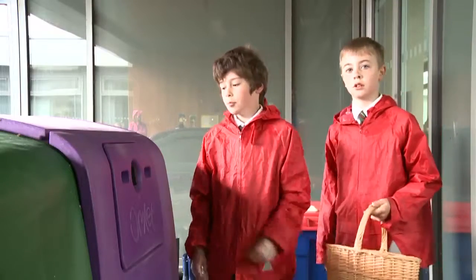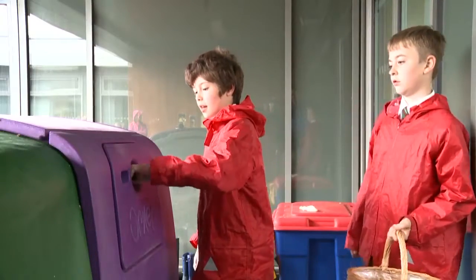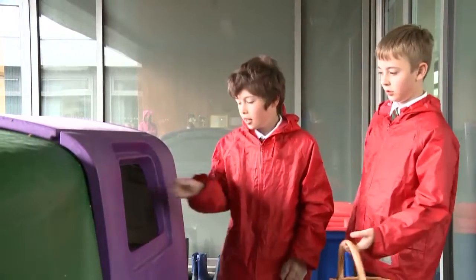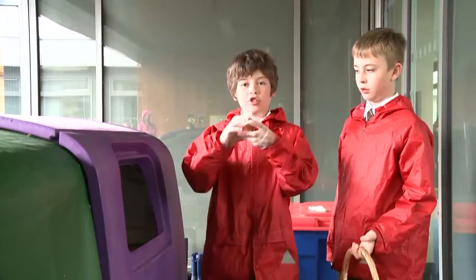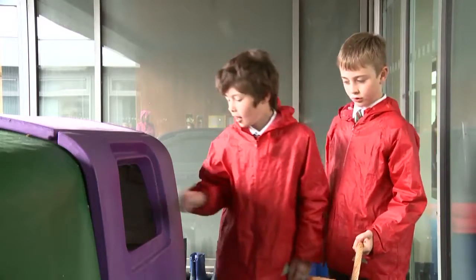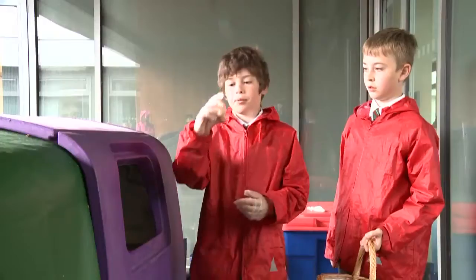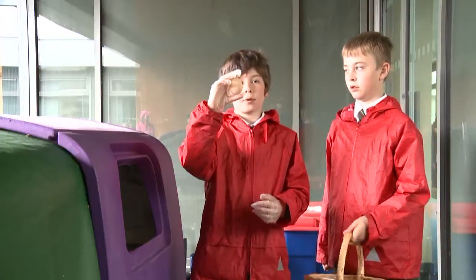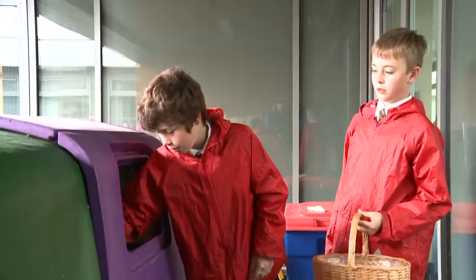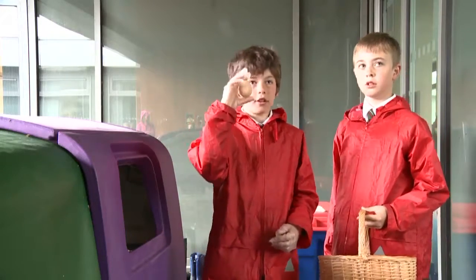Every morning we come out and collect eggs from the egg box and usually we get one or two eggs per day. This one was laid by GR because it's brown. And then this was laid by Betty because it's smaller and lighter. And then this one was probably laid by Bonnie because it's bigger and lighter.